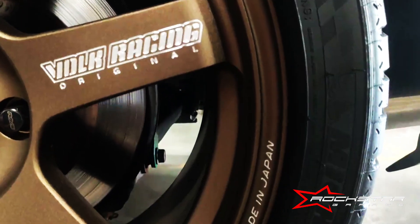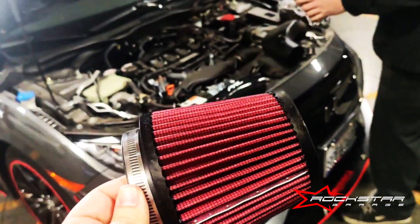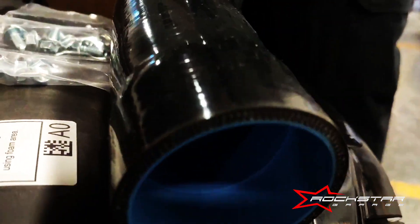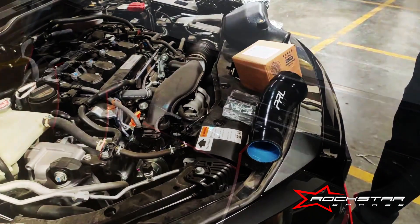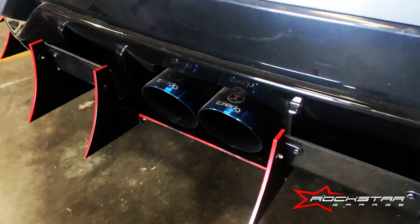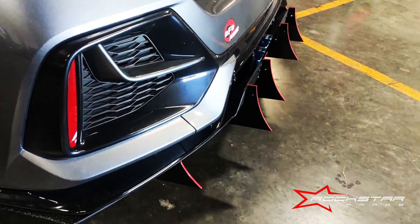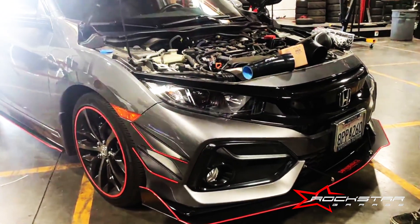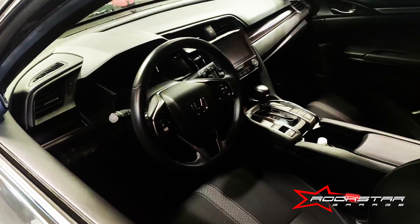Alright guys, lastly here we had a Civic come in — it's already got a few mods done to it. He was having this PRL Motorsports intake put on. I'm glad I had the opportunity to talk to this young gentleman that owned this vehicle and tried to convince him to stop spending money on his automatic Civic. Yes, this is a very nice car, but you should be investing your money into an S2000. How many of you guys can agree? Let me know in the comments. I mean, of course to each their own, but I wish somebody gave me that advice 10 years ago, so I'm just passing along that information.